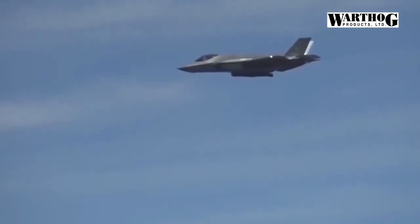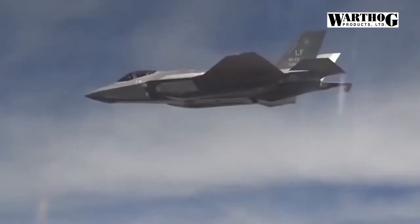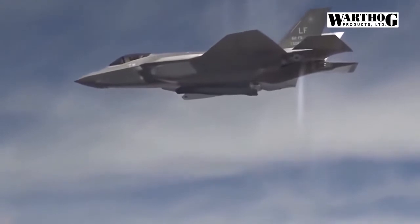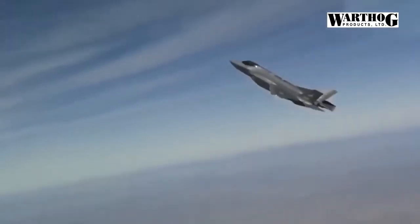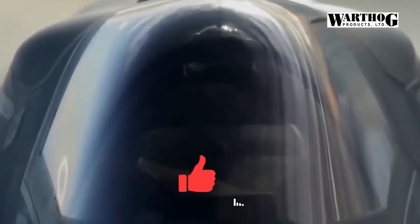The F-35's distributed aperture sensor has performed airborne identification and target tracking of a ballistic missile in a test off the coast of Hawaii, as part of ongoing development of the fifth-generation aircraft's ability to conduct airborne ballistic missile defense missions. Northrop Grumman and the Pentagon's Missile Defense Agency conducted a demonstration, using a ground-based DAS and a DAS-configured gateway aerial node to locate a ballistic missile launch and flight path.